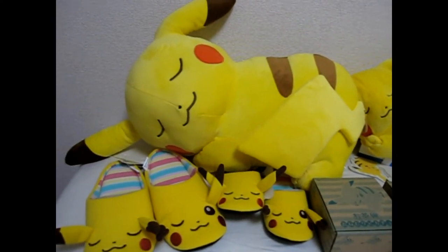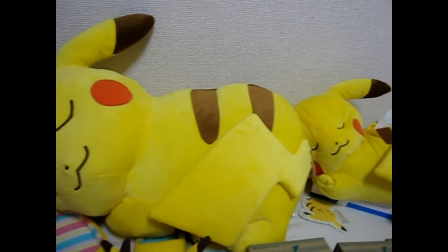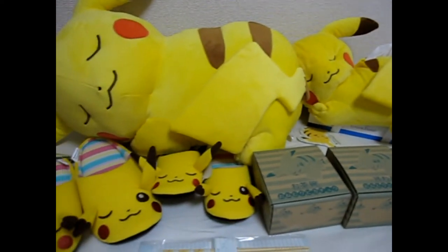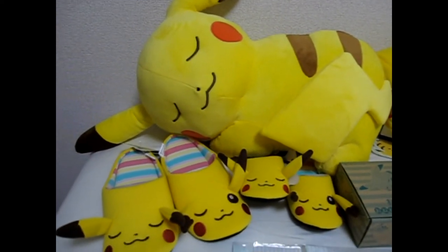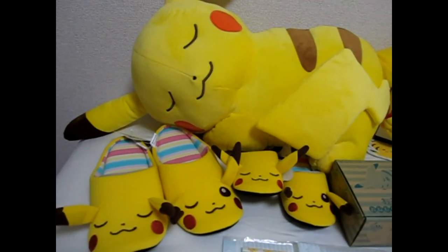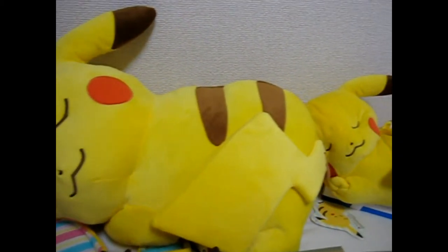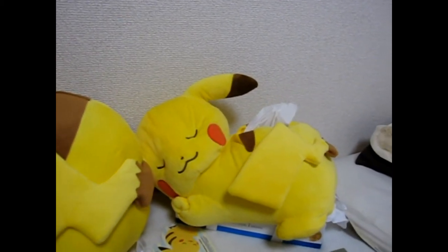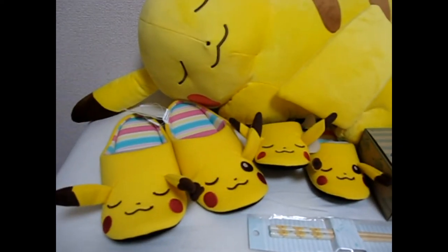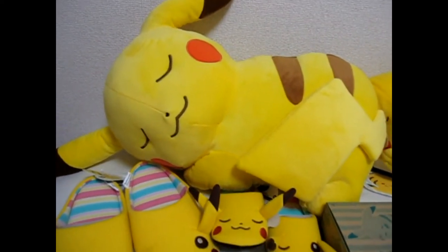This is Brian with Pokevault.com and today I have another review — this time it's the Pokemon Center Japan Oneimuri Pikachu campaign. Oneimuri in Japanese means sleeping or sleepy in English. This campaign featured Pikachu, and this isn't all the goods but it's most of them. There was also an apron and a towel and maybe a couple other things but not much.